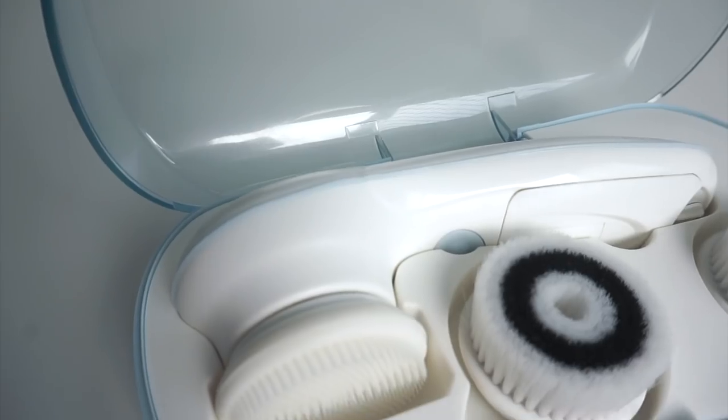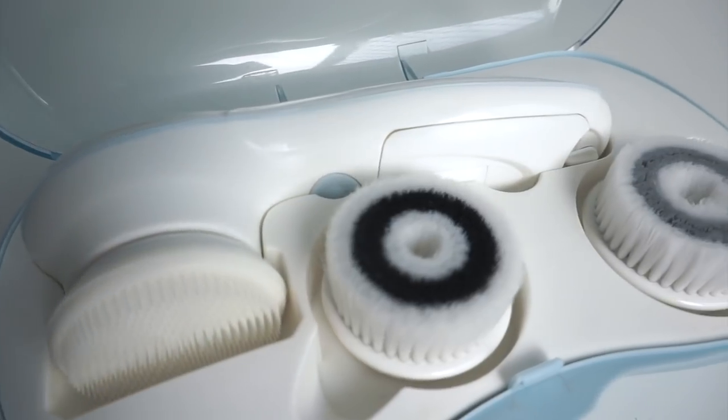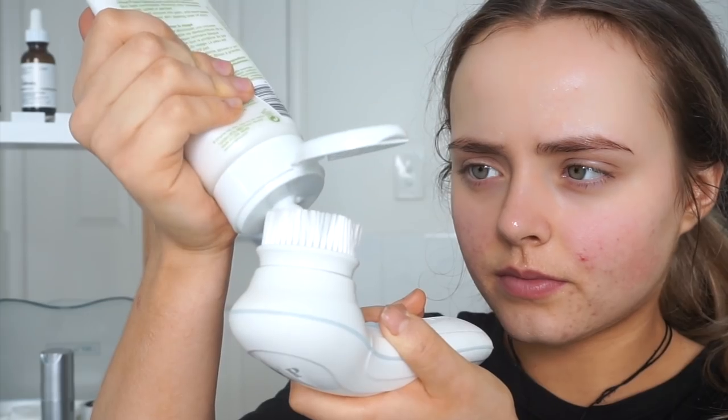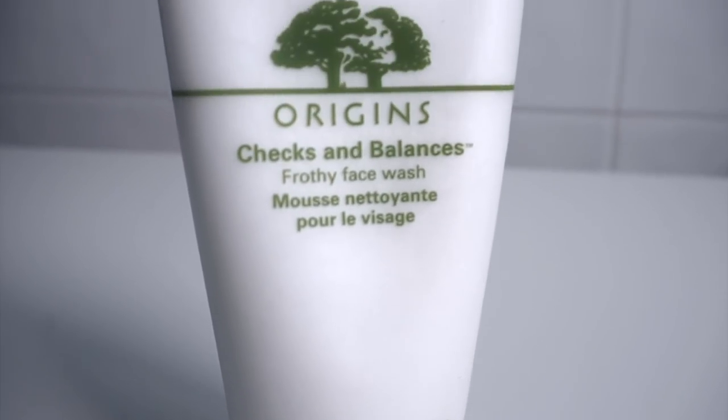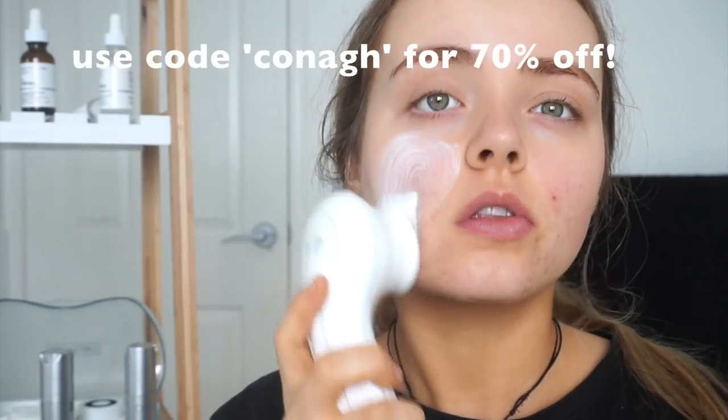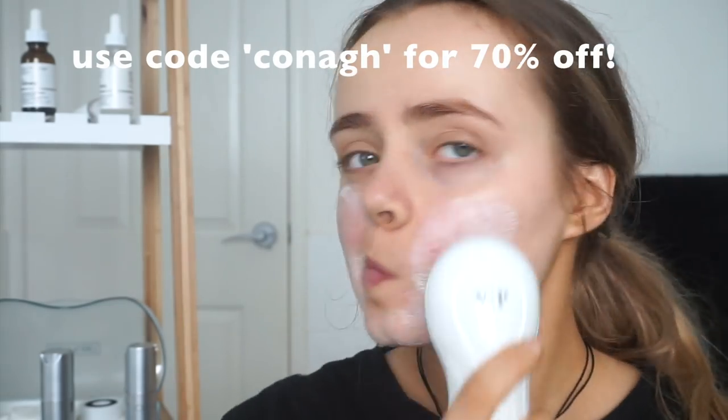So what have I been doing? I've been using a spin brush — the one I'm using is by Vanity Planet — and I use it with my Origins Checks and Balances frothy face wash, which is so amazing. I just put that on the brush and rub it on my face. I know a lot of you are probably like, 'We've seen this product all over YouTube, everyone endorses it,' but I think you can see a visible difference in my skin since using this.